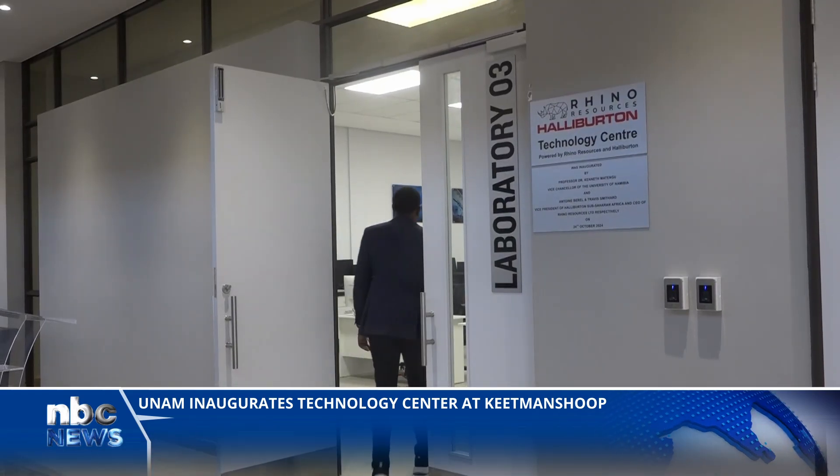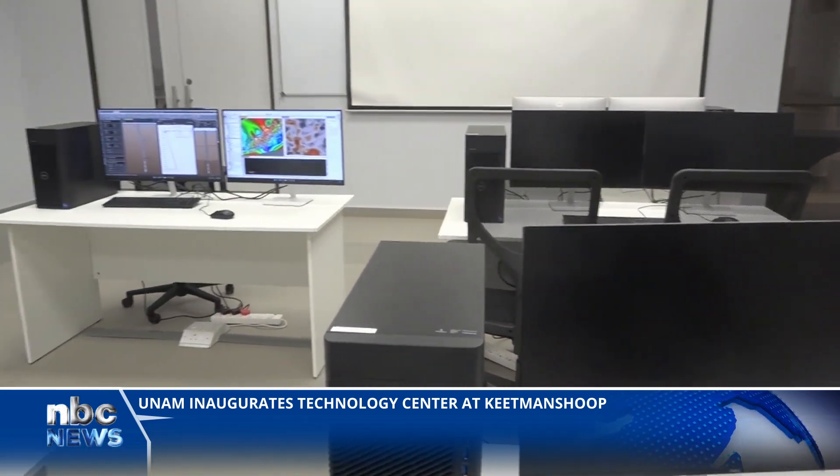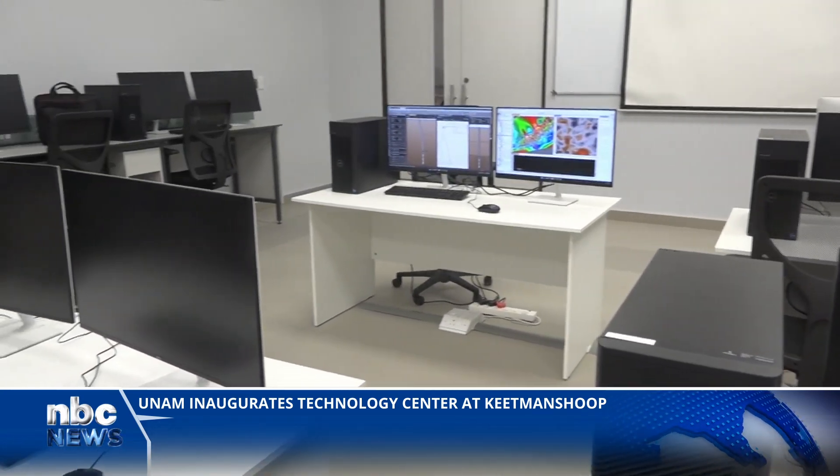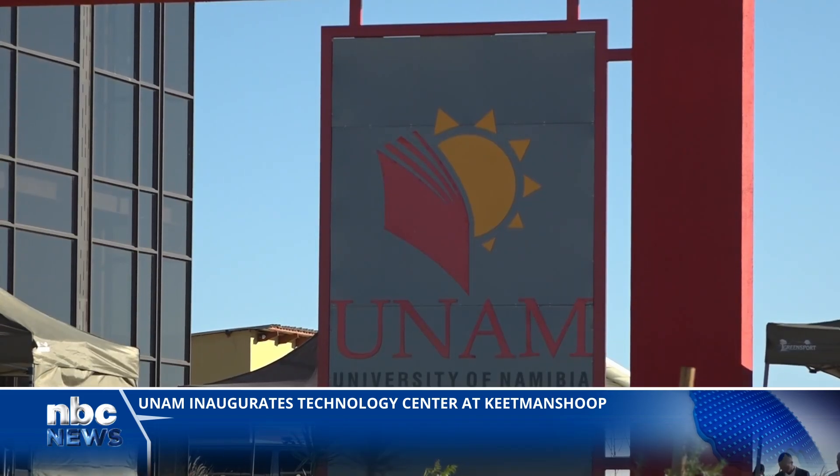The Technology Center is also the beginning of a long-lasting journey between UNAM, Rhino, and Halliburton. I feel it is a fitting time for the birthing of this new facility. With all the promise and potential that is stored within these walls, it is a profound privilege for our team to have taken part in this joint project with Halliburton — a project dedicated to creating new avenues for inquisitive minds to pursue education and greater wisdom. The Technology Center is housed in the Geoscience Building at the newly constructed UNAM Southern Campus.